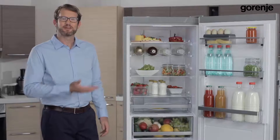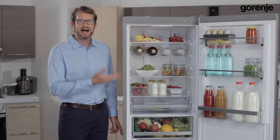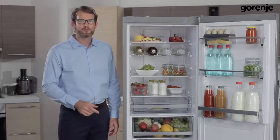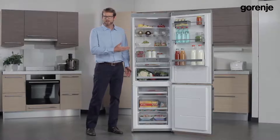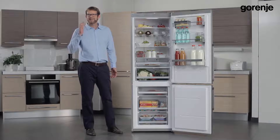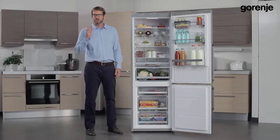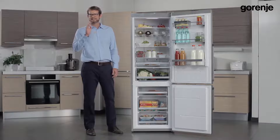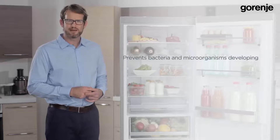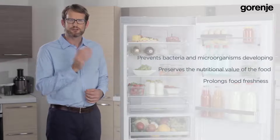I would now like to remind you about the importance of a natural microclimate. The absolute priority of Iron Generation fridge-freezers is creating the ideal natural microclimate. Nature Fresh is the group of features which achieves this, keeping food fresh and healthy for a long period of time. We keep our food in refrigerators to preserve it, but an average household member throws away 180 kilograms of food every year. The natural climate inside the refrigerator prevents bacteria and microorganisms from developing, preserves the nutritional value of food, and prolongs food freshness.